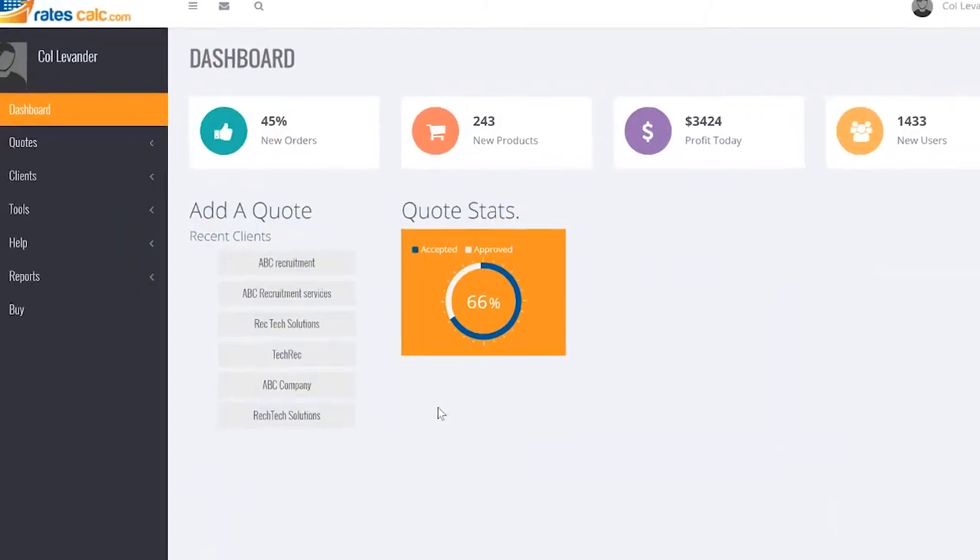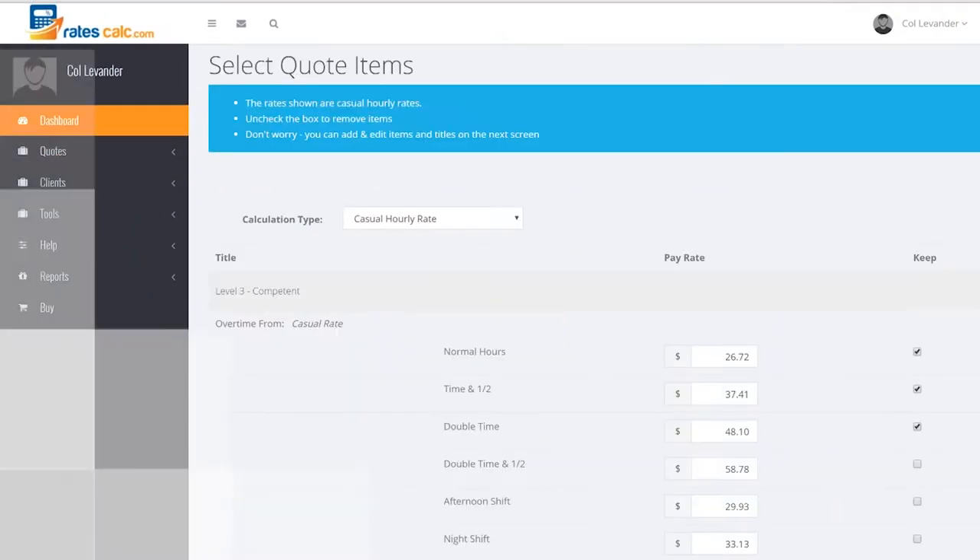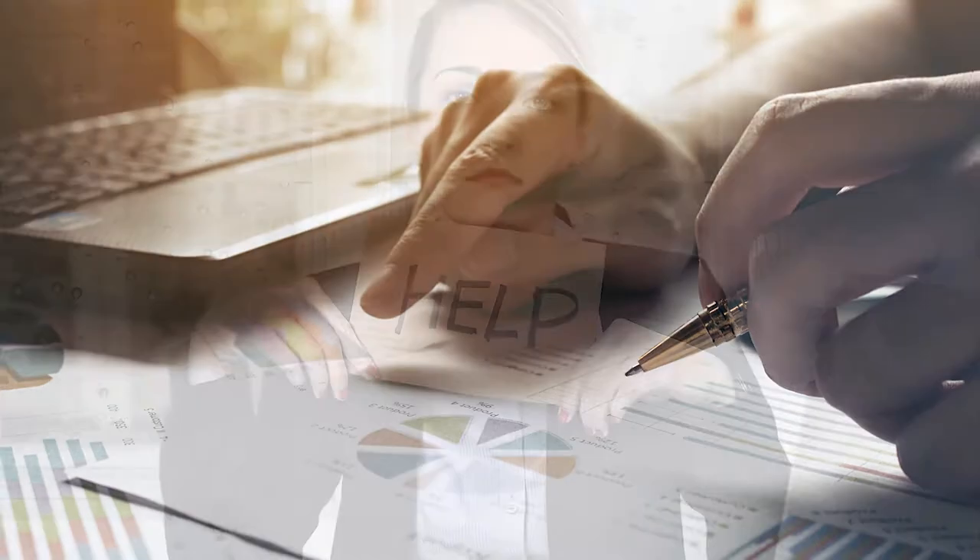Racecalc.com solves the problems for any organisation that is supplying contingent staffing or temporary or labour hire into our industry. One of the greatest challenges I've had over 30 years of working in this industry was actually how to calculate rates properly and understand what true margin was.